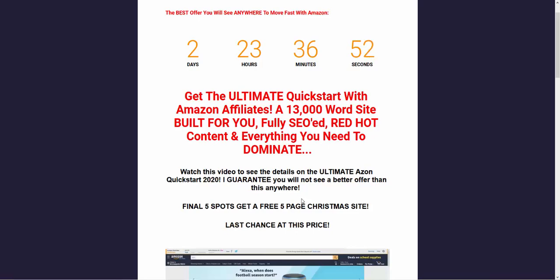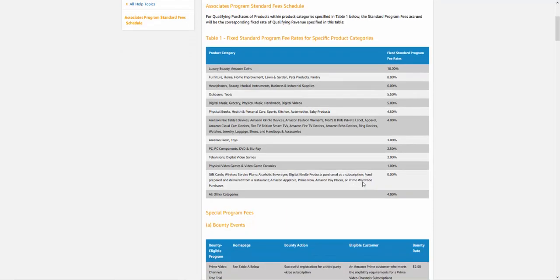If you want to build evergreen sites, Christmas is again the best time because people buy all these evergreen products as Christmas presents. These are the top commission areas on Amazon: luxury beauty is a 10% commission rate, but all year round it's not the go-to niche. Coming up to Christmas though, it would be perfect to explore. Also great are lawn and garden, home improvement, home, headphones, beauty, musical instruments, business and industrial supplies, outdoor tools — all of those will be seen as gifts at Christmas.